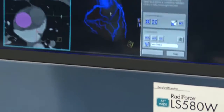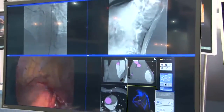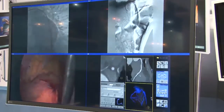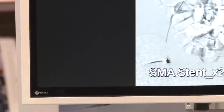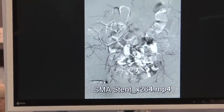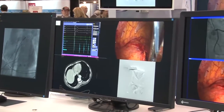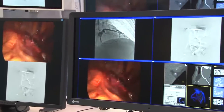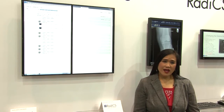Our video management solution is highlighted by the RadaForce LS580W, a 58-inch 4K 8 megapixel monitor with the capability of displaying multiple medical images simultaneously, coupled with the new RadaForce EX270W, a 27-inch full HD widescreen monitor specifically developed for image display in an operating room. Information to these displays is made possible with the LMM0802, a large monitor manager that gathers various video inputs and allows easy arrangements based on user procedural preferences.